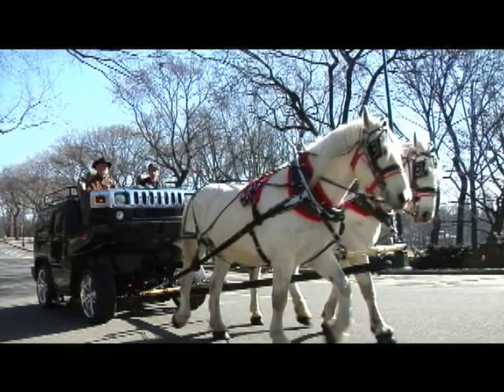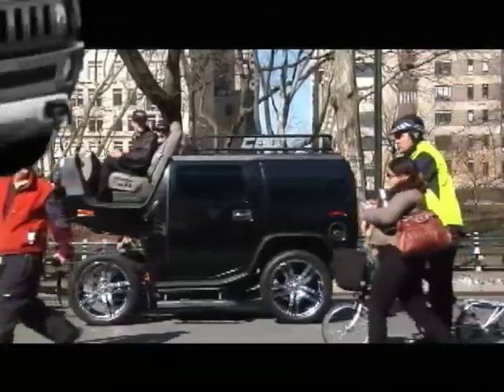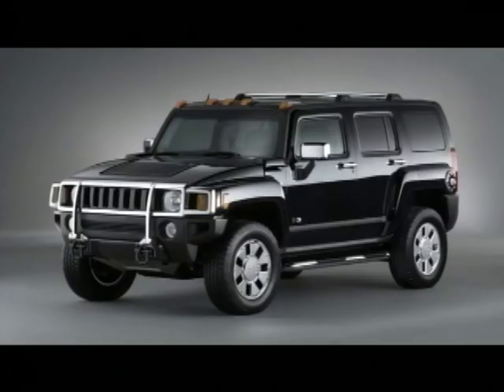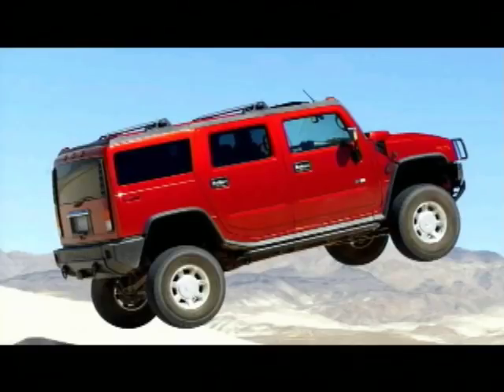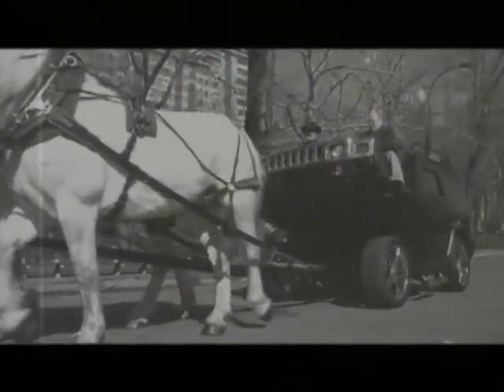Wait a minute. Horse-drawn Hummer? What the — how in the world... Who would take a perfectly good icon of American ingenuity and craftsmanship worth thousands of dollars and transform it into a mock turn-of-the-century relic?